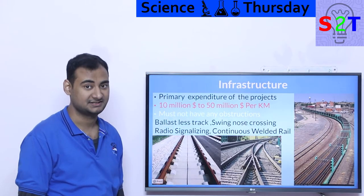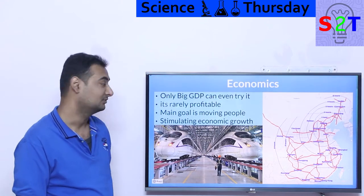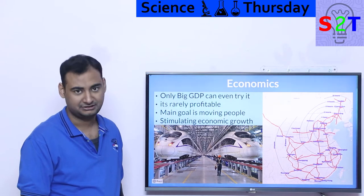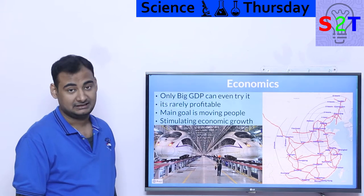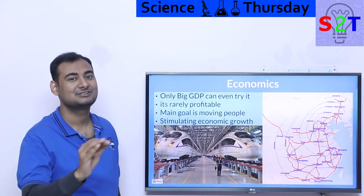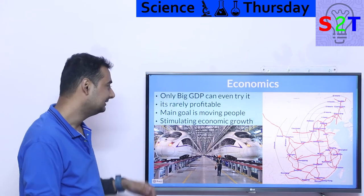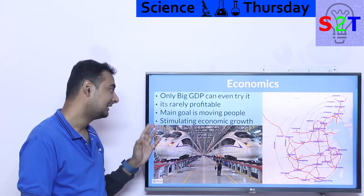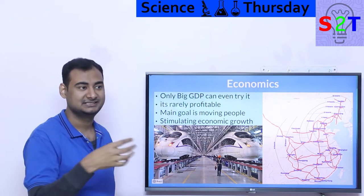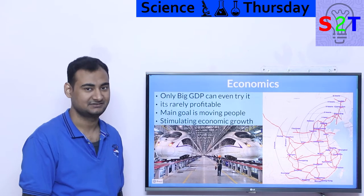Now the economics. This is the part that slaps most people: if your country doesn't have a very large GDP, don't even think about it. Even minimum project cost projections from any credible organization will be shocking. High-speed rail is rarely profitable. Even in Japan, only some links are profitable, and those links carry the financial weight of the rest of the system. That's how enormously expensive this is.